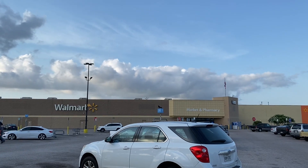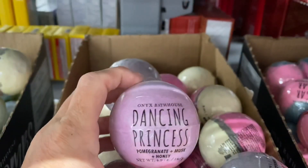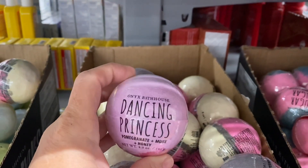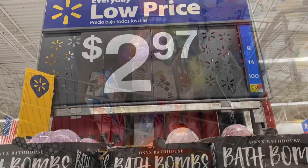We have the Onyx Bath House Bath Bombs — the ones that we were getting at the Dollar Tree for $1.25. They have them here at Walmart for $2.25.